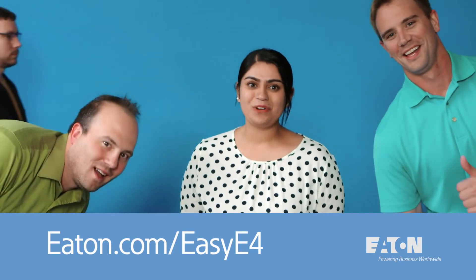This video was brought to you by Eaton's EZE4 Nano PLC. Visit eaton.com/EZE4 for more about the product.